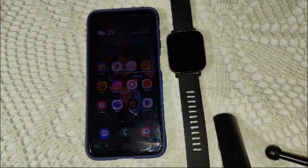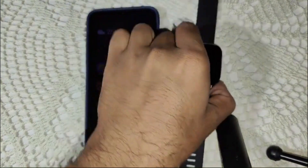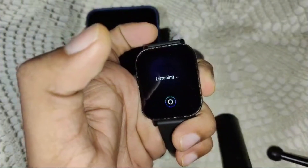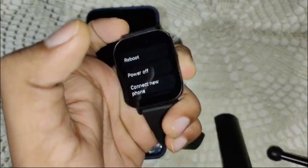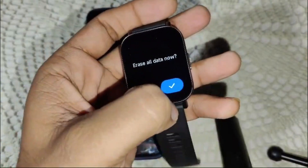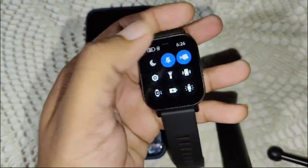If you have tried all these steps and your battery is still draining too fast, it might be worth resetting your watch. To do this, press and hold the power button and wait for the options to appear. You will see a Reset option — click on it, then confirm by tapping the checkmark. That's how you can reset your Redmi Watch 5 Active.